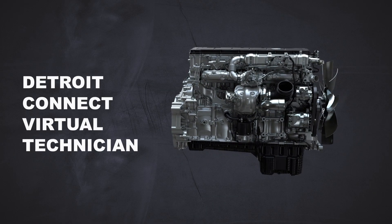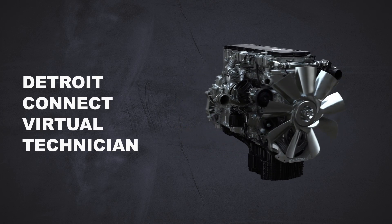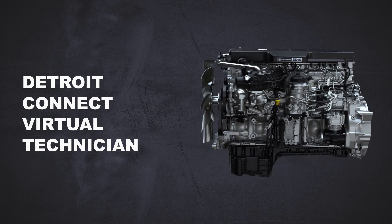Detroit's number one service network, along with the Detroit Connect Virtual Technician Remote Diagnostic System, helps maximize your uptime.